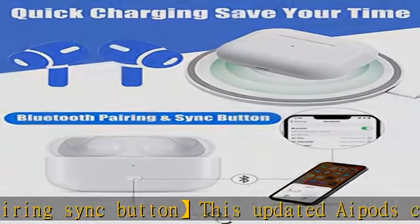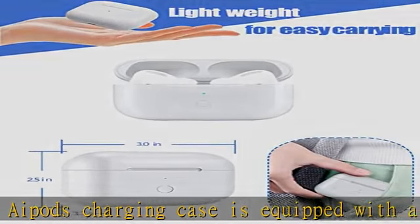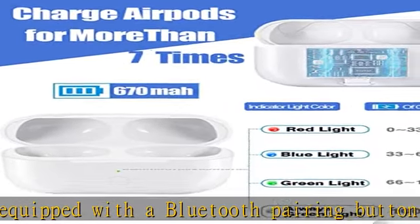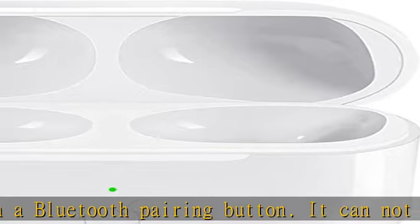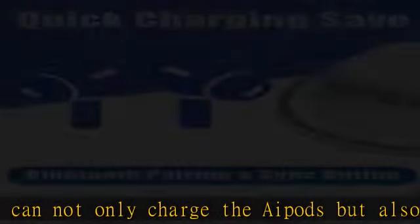Wireless and wired charging: This wireless charging case supports all Qi wireless standard chargers. Inside there is a protective chip that ensures your AirPods earbuds are well protected during charging.